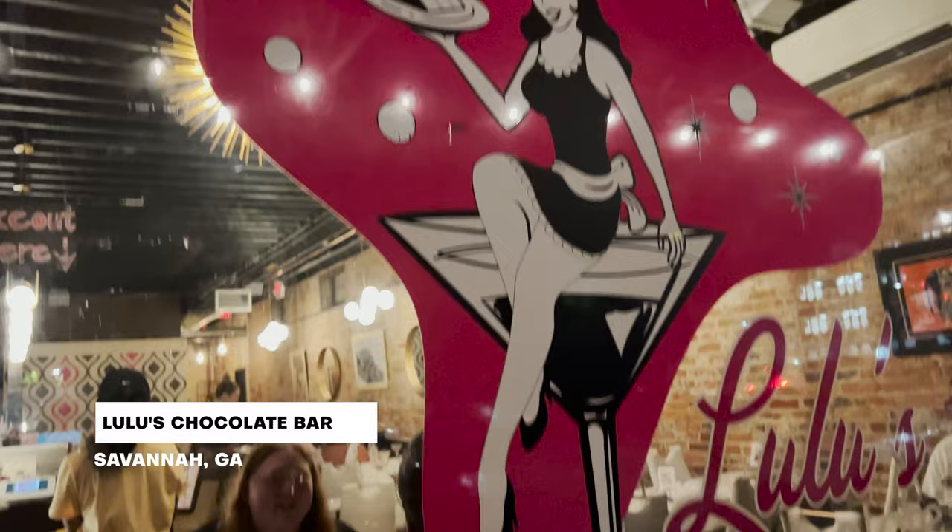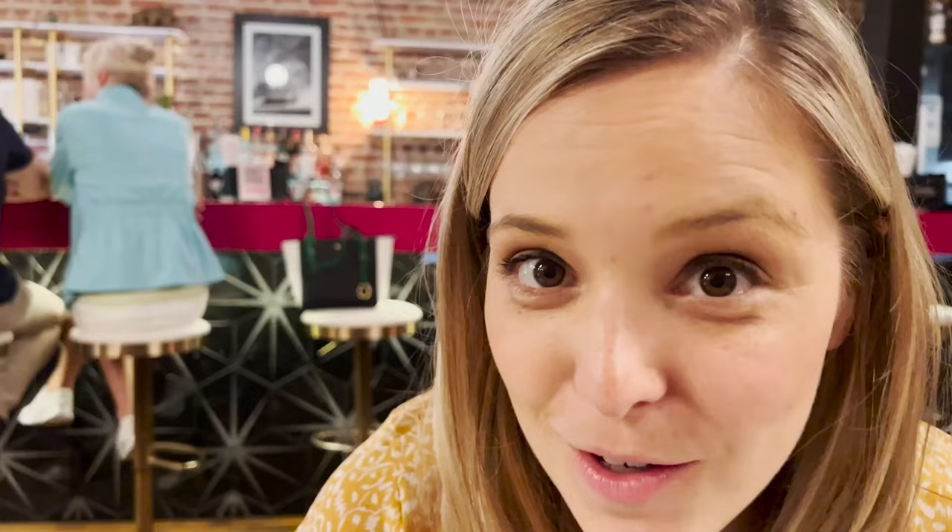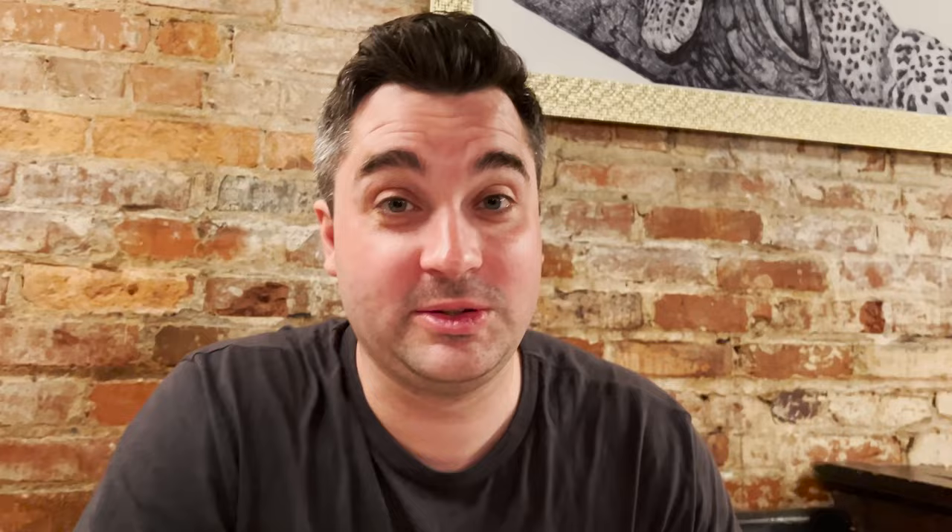Tonight we're in Savannah at Lulu's Chocolate Bar. We've been here once before and we're glad to be back. I ordered the white chocolate cheesecake, and Adam ordered a big slice of chocolate chip cookie. We've seen some come out already and they look amazing.